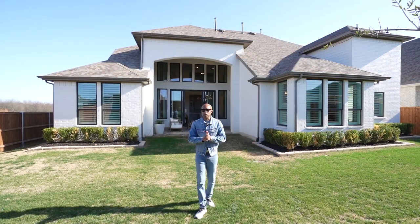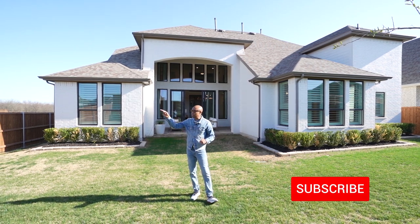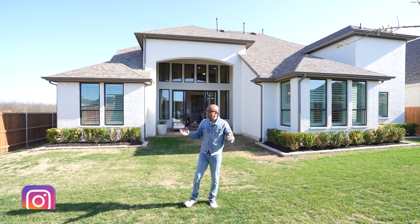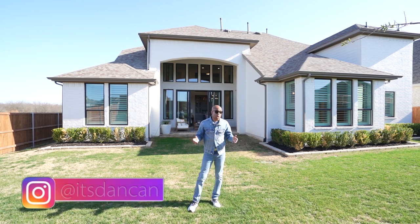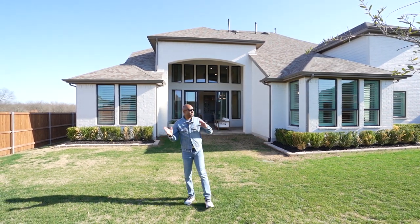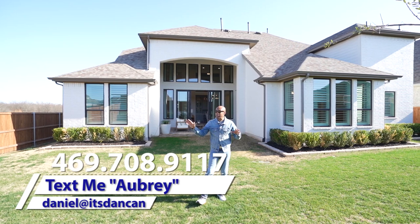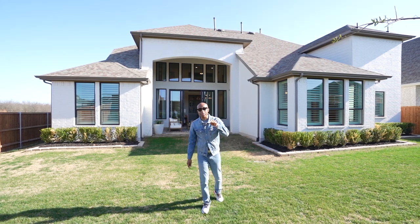You're right next to a number of major highways — Highway 380, which will take you to the tollway, George Bush, and 121. You're probably about 15 minutes away from Legacy West and also The Star. So you have plenty of places to eat, shop, and get entertainment. Great school district in this area. If you're interested in purchasing in North Dallas, the Aubrey area does have some lots coming up that are available — text 'Aubrey' to the number below.